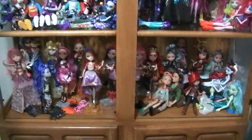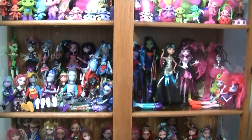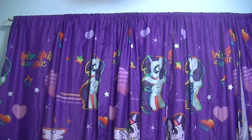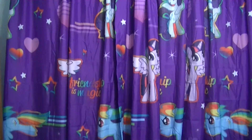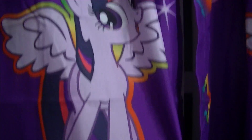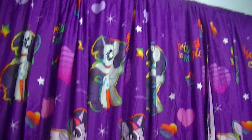Here's an overview again of this cabinet. And once again the windows have these awesome My Little Pony curtains. It has Rarity, it says Friendship is Magic, and there's Princess Twilight Sparkle, and Rainbow Dash, and Pinkie Pie. I just thought they were really cute and went well in my collection room.